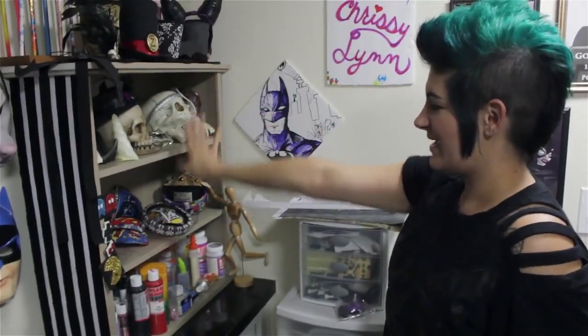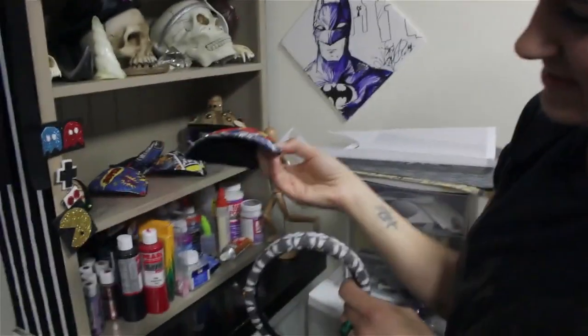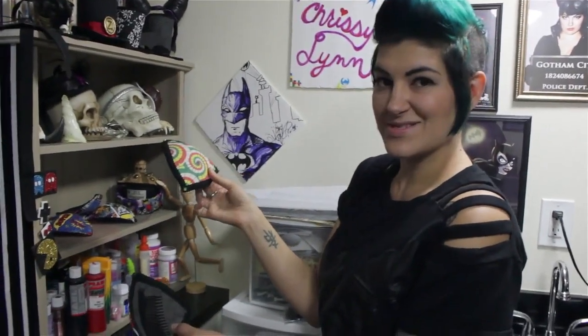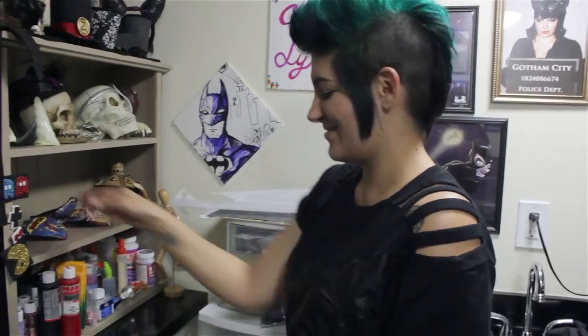One thing I'm known for is my mini hats and my hair accessories. I do headbands and fascinators — these little hand fascinators. You can clearly tell what these are underneath: they're bra inserts. But if you don't want to use them for your bra, put them on your head. It's kind of great, right?